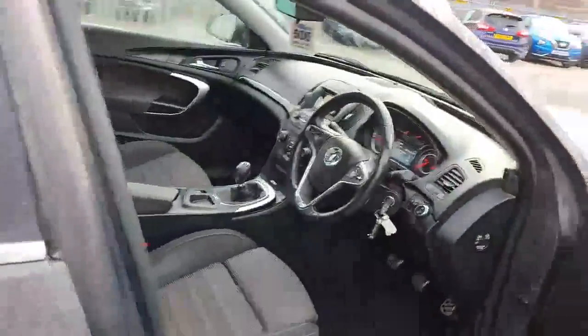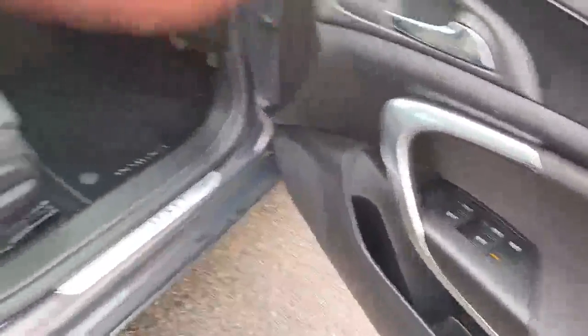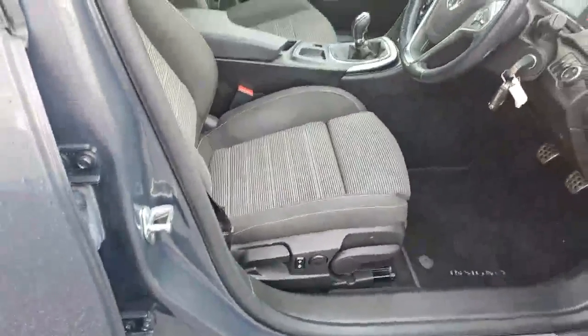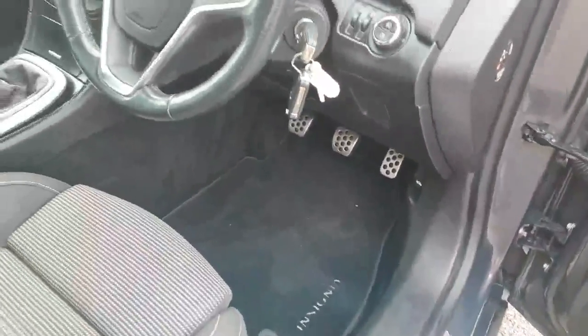Moving on to the driver's side. You've got electric windows and electric mirrors. It's adjustable forward and back and up and down so you get the perfect driving position. You've also got those nice sporty pedals there.